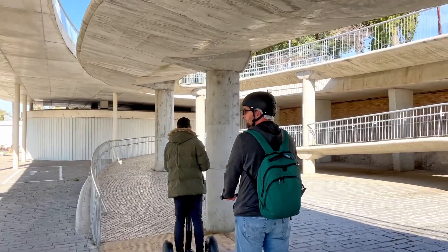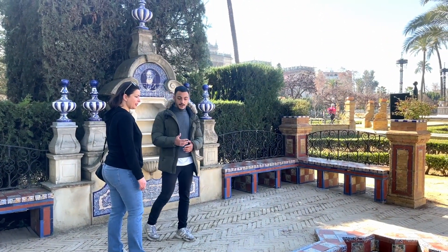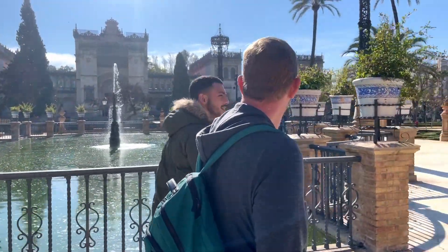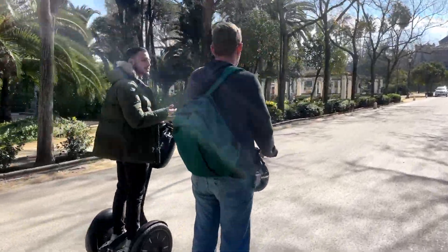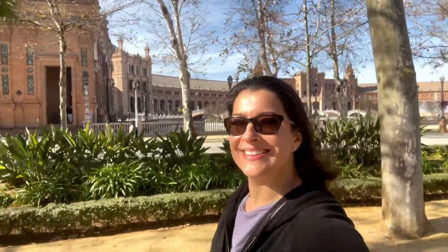Gene and Marcio with Top Segway Tours were phenomenal. Marcio led our tour personally and told us so much more about the history of all these places around Seville, many of which we had already seen. So big shout out to both Gene and Marcio at Top Segway Tours in Seville. As we said, we weren't sure we would enjoy it, but we had a really fun afternoon with them.